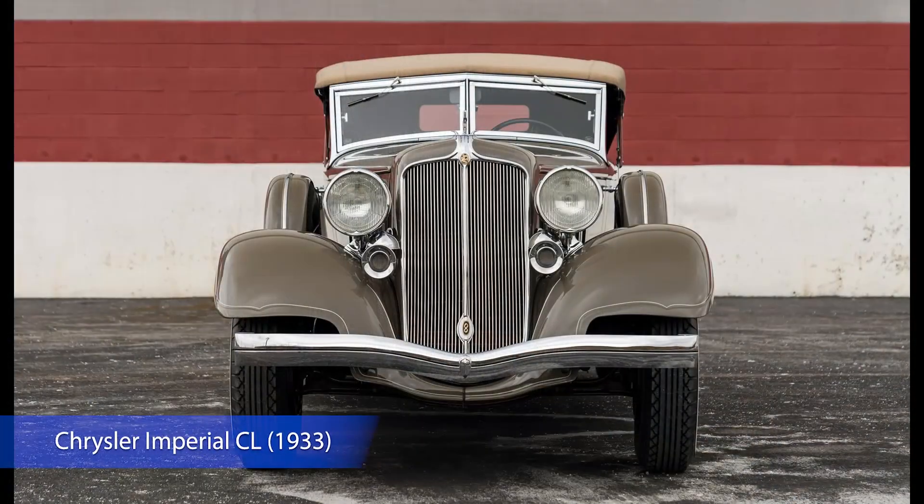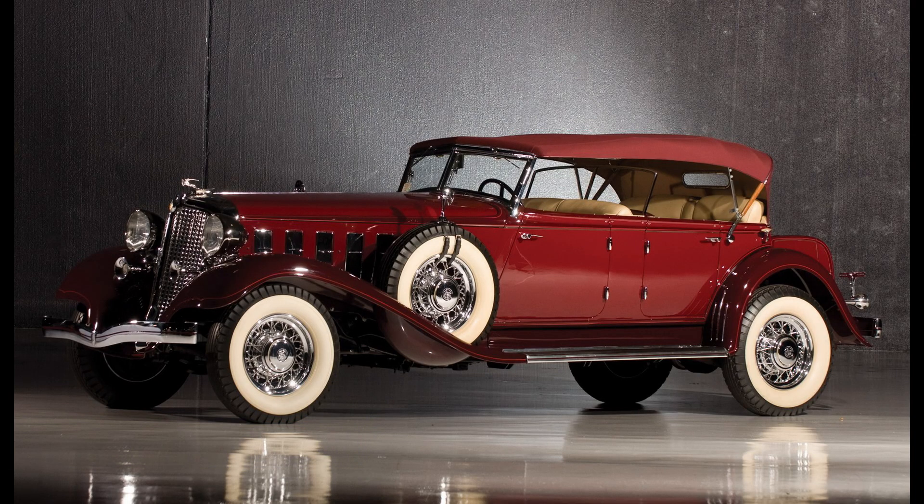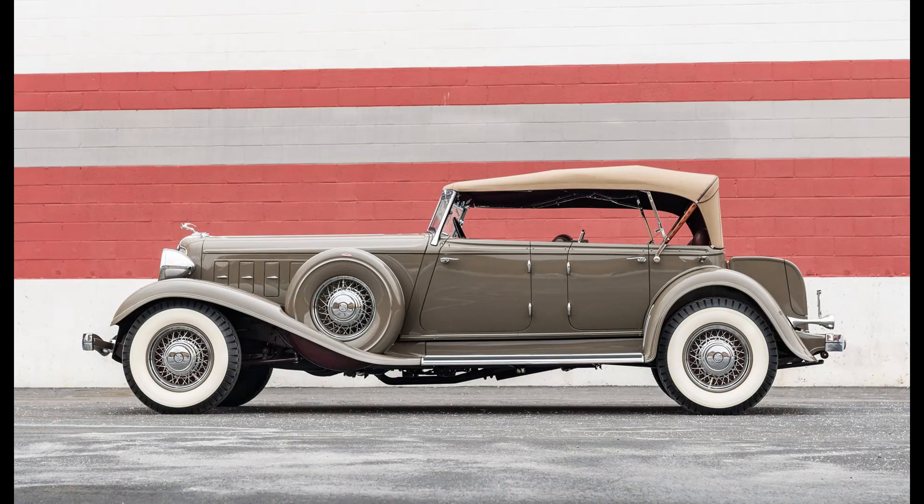Chrysler Imperial CL, 1933. The Chrysler Imperial, introduced in 1926, was Chrysler's top-of-the-line vehicle for much of its history. In the 1930s, elegance and beauty were standard of Chrysler, and the luxurious cars manufactured by Chrysler were considered a classic icon of the era at the time.